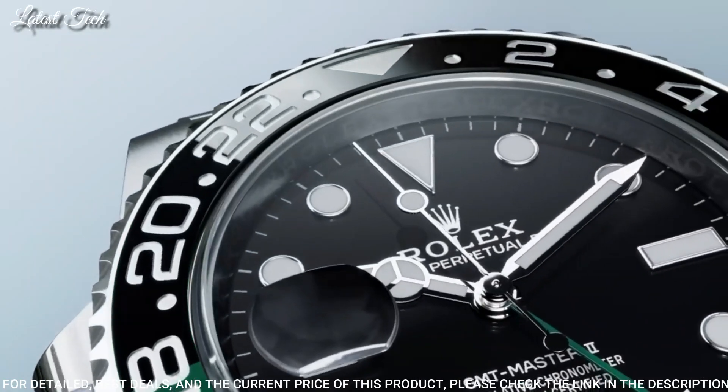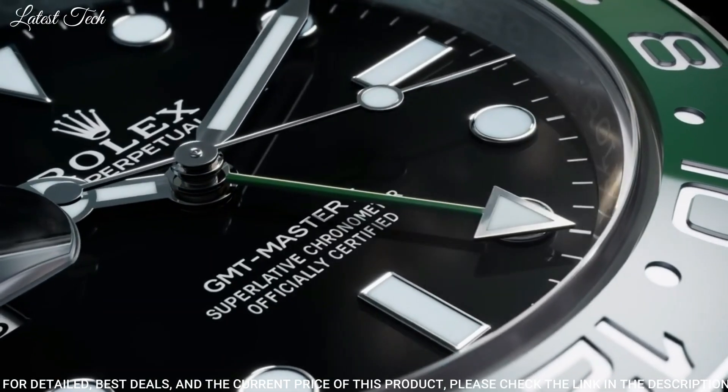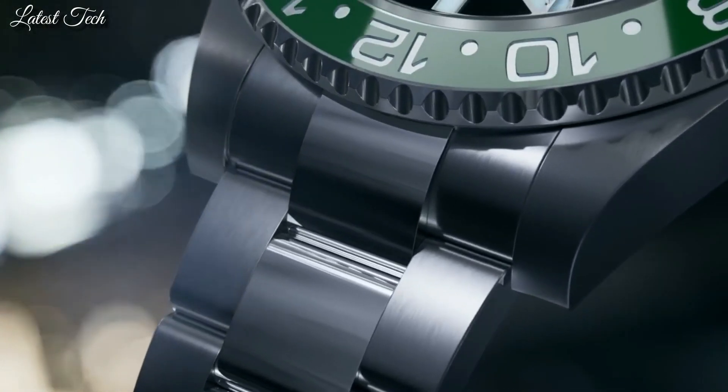Functions: GMT, second time zone, hour, minute, second, date, 24-hour graduated bezel. Swiss made.